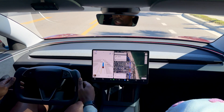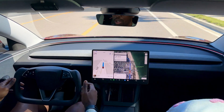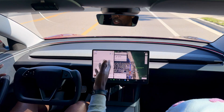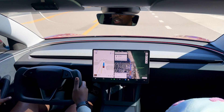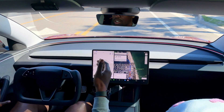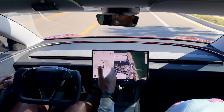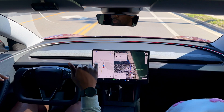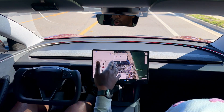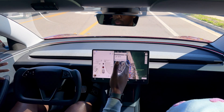Right now the speed limit is set to 30 miles an hour and I put it five miles above at 35, but based on traffic or whatever the reason, we're only going about 19 and we have a good amount of distance between us and the car in front. So it's drastically overcompensating for traffic right now. There are a lot of crosswalks around here, so it's good that it's still going slow just to make sure there's nobody in front of the car, but it does go very slow sometimes.